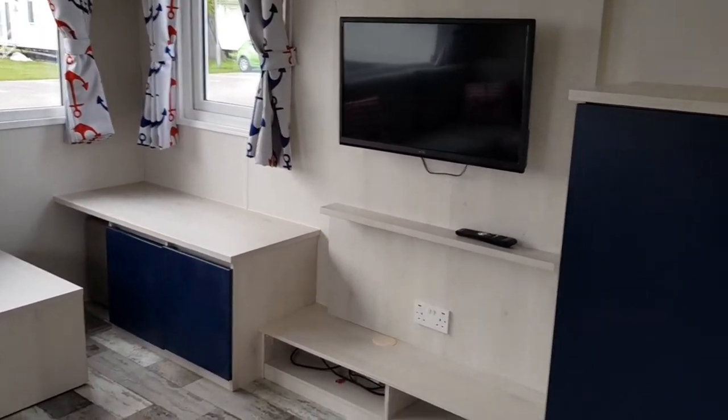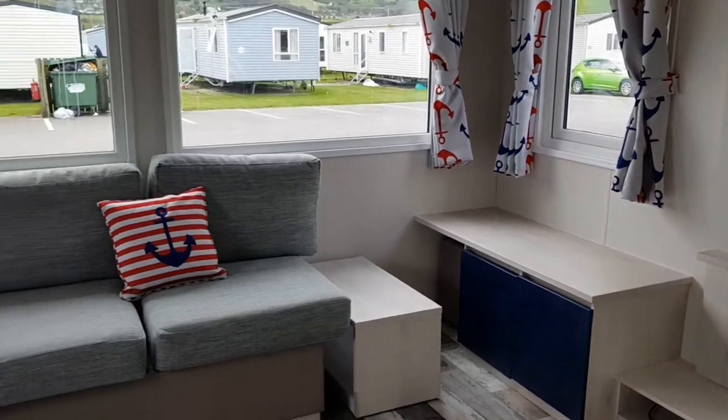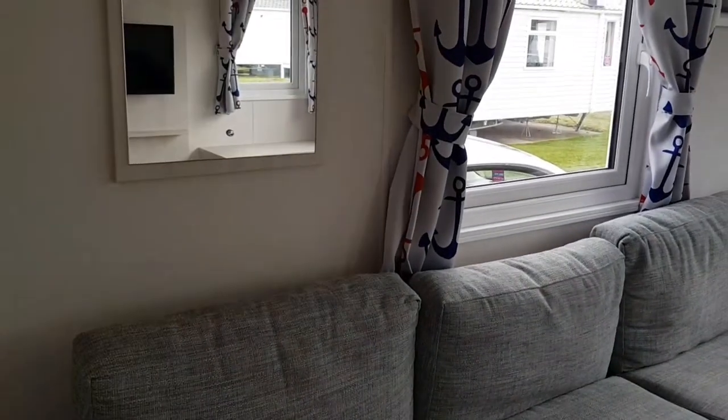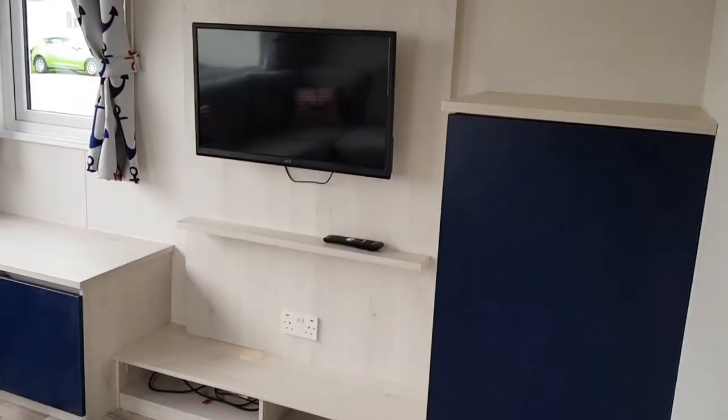The next room we've got is a lounge, so we've got the TV in here and a lovely sofa bed. So that's the lounge.